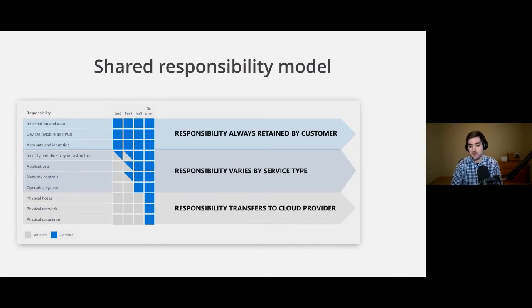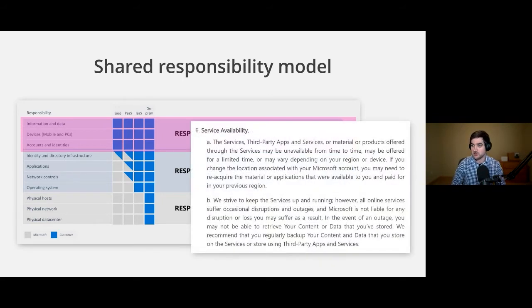Microsoft specifically says they're going to keep M365 up as a service — that's going to be available for you, as you can see on this matrix. But the information and data on M365, that's up to you. It really is your responsibility. And I want to highlight something from their terms of service: they say, 'We recommend that you regularly back up your content and data that you store on the services or store using third-party apps and services.' We are those third-party apps and services as far as Microsoft is concerned.